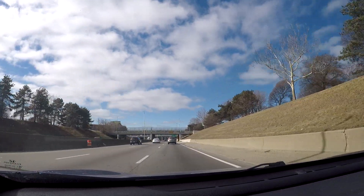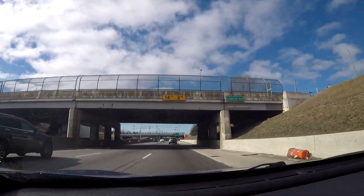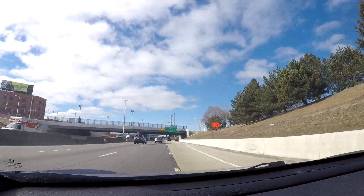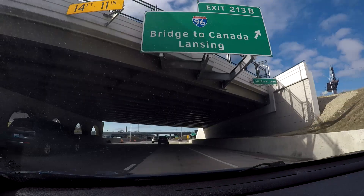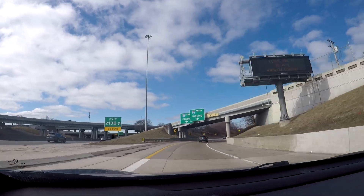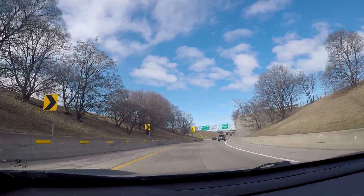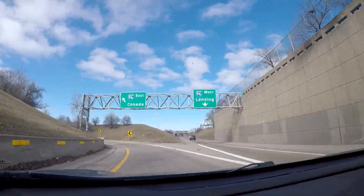Here is the exit for I-96, and it is completely over to the right. So regardless of which direction on I-96 you're going, you're going to want to get off to the right over here. You can get onto I-96 West toward Lansing, or I-96 East taking the direction back toward I-75.